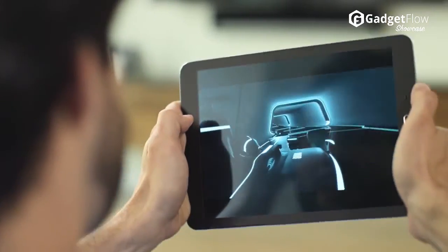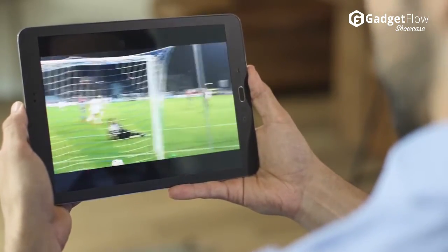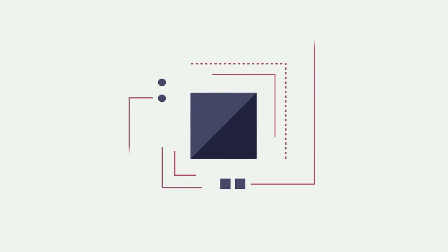Best of all, the Superscreen simply connects so there are no additional monthly data fees or contracts. You don't even need Wi-Fi. Just connect your smartphone and enjoy the view.